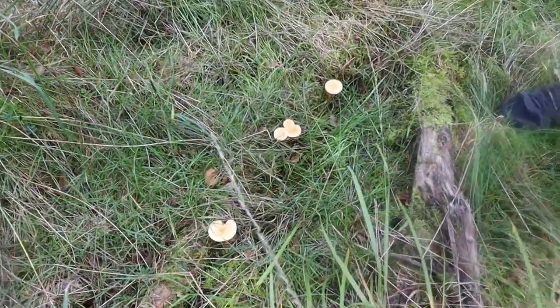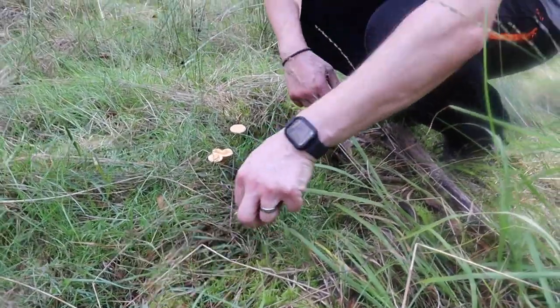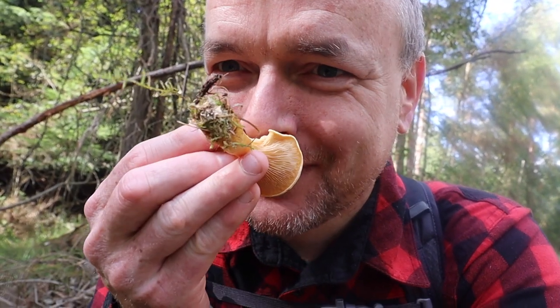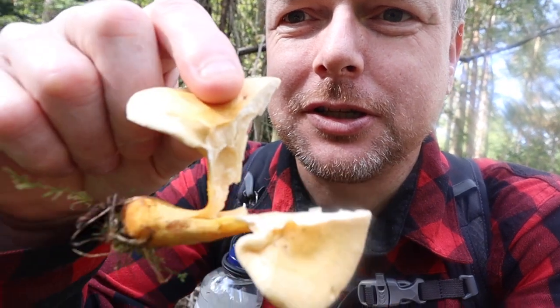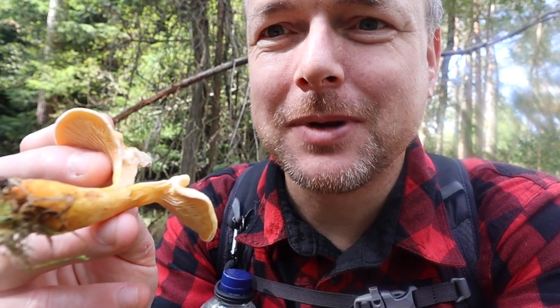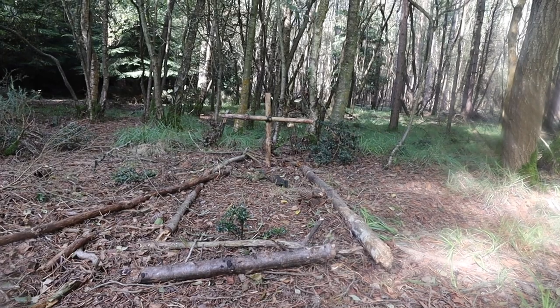There are loads of them here and these ones look younger and feel firmer. The apricot smell is quite strong. Oh, we found some lunch! These ones are not full of bugs. We might have half a mushroom each - amazing. Let's get a bag out, it's going in the pot.